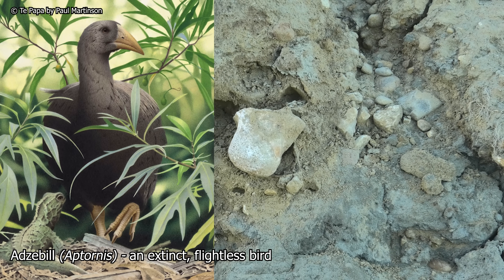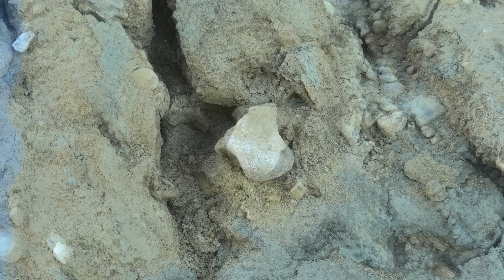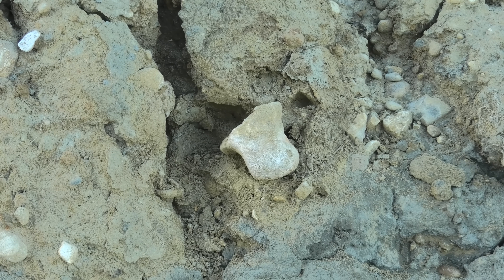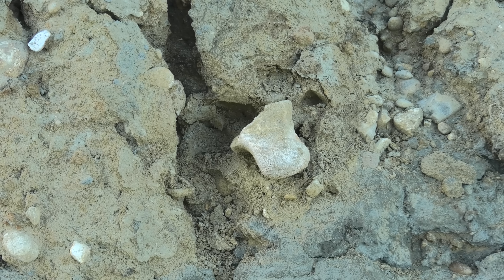I'll take it back home and we can clean it up. It could be the head of a femur — the socket where the femur goes into the hip socket.